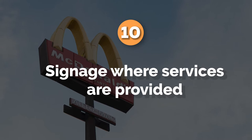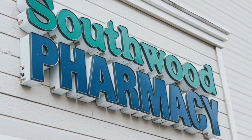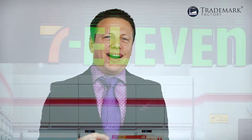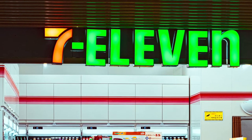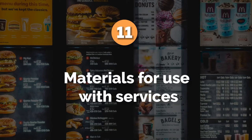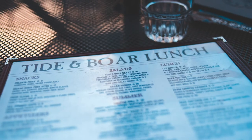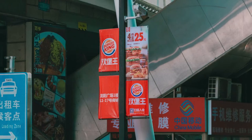Number ten: signage where services are provided. A sign with the name of your store — if you're trademarking your brand in class 35 for retail services — or your restaurant, or your accounting firm, would all serve as acceptable specimens of use, as long as it's clear what your photograph actually shows and that the sign is what your customers see when they consume the service. Number eleven: materials for use with services. Menus, band signs, banners, and other similar items could also support your use of the trademark.